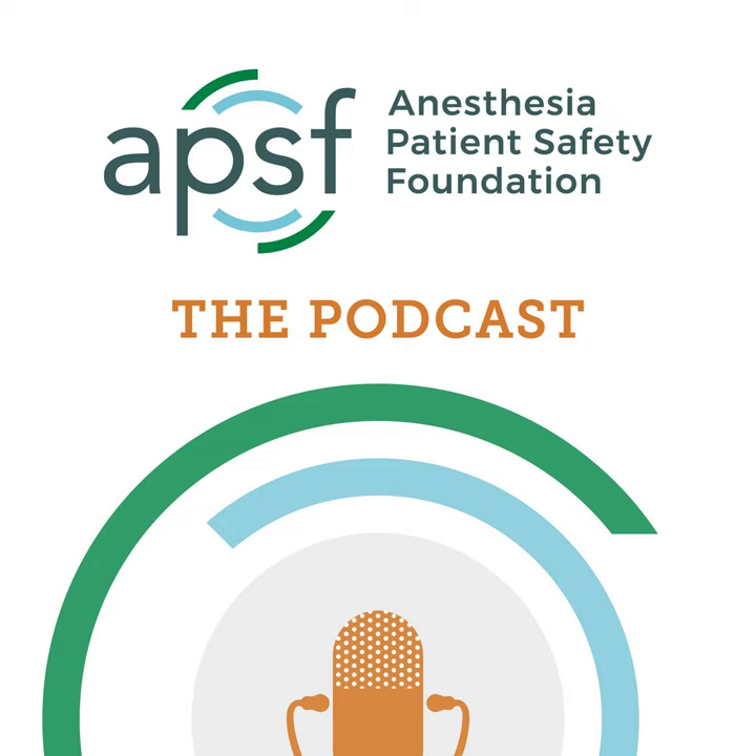Welcome back to the Anesthesia Patient Safety Podcast. My name is Allie Bechtel, and I'm your host. Obtaining appropriate IV access, including the type — peripheral or central — location of the access site, number of peripheral IVs needed for the case, and size of the desired IV catheter are all factors when it comes to being able to resuscitate patients and administer medications during surgery and anesthesia care. Today we are talking about perils and pitfalls of a certain type of IV catheter.